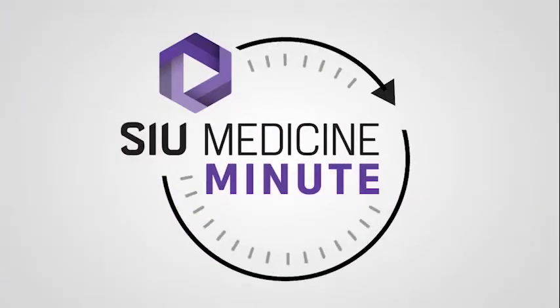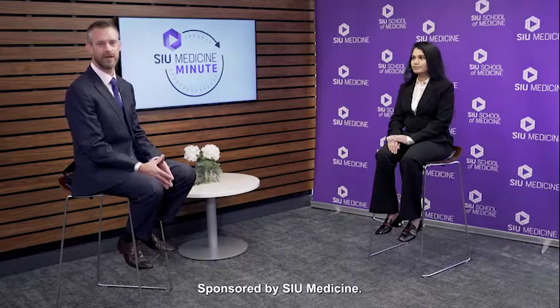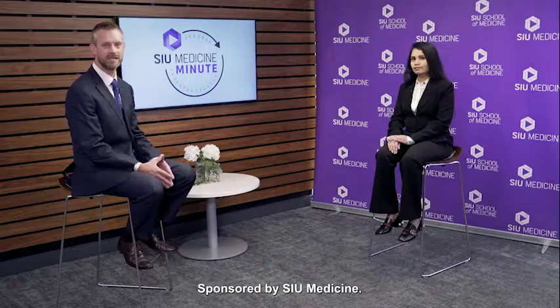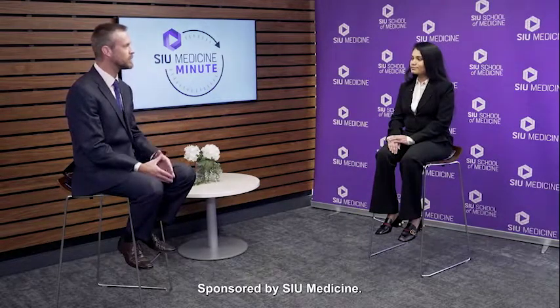Welcome back to your SIU Medicine Minute. Joining me today is Dr. Harini Rathina Manikam, primary care physician for General Internal Medicine. Dr. Rathina Manikam, thank you for coming today. Thank you for having me. Today we're going to be discussing acid reflux.